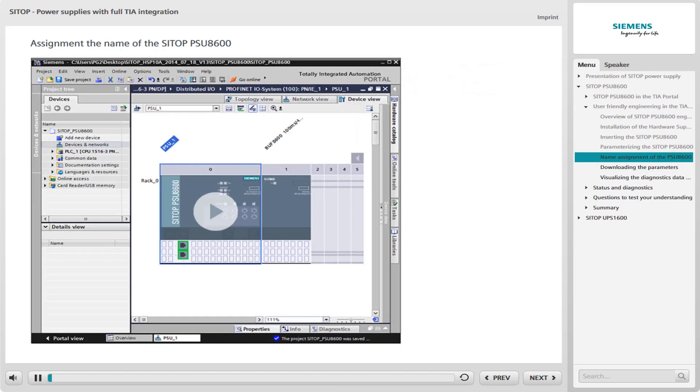In the delivery state of the PSU-8600, only the factory settings are loaded. For this reason, the PROFINET device name must be assigned to the PSU-8600 before use. Initially, you are in the device view of the PSU-8600. To assign a name, work through the following steps: first, open the Assign Device Name dialog, then assign the PROFINET device name within the screen form.